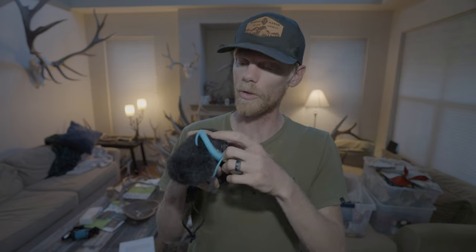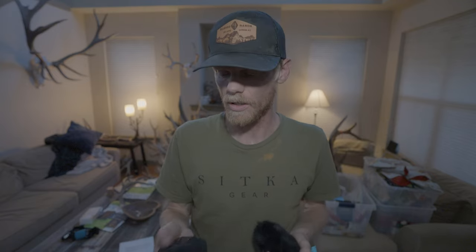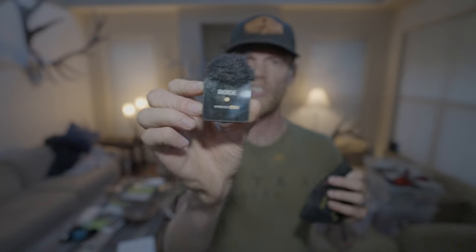Primary microphones: first up is a shotgun mic — the Sennheiser MKE 400 — with a dead cat mounted on top. One really nice thing is it turns on and off automatically with your camera, and it runs on two lithium AAAs that last forever. I've never had to worry about battery life; I change them every few months.